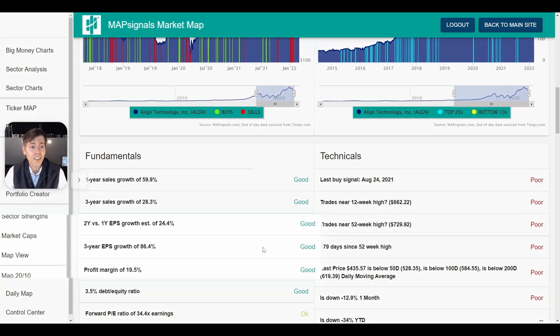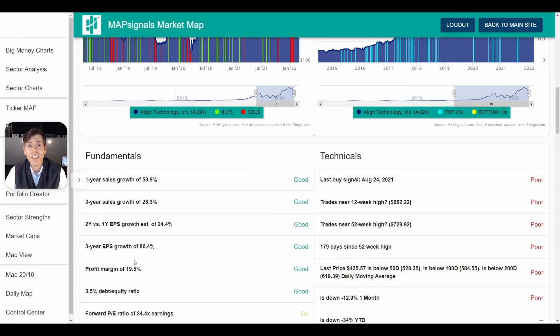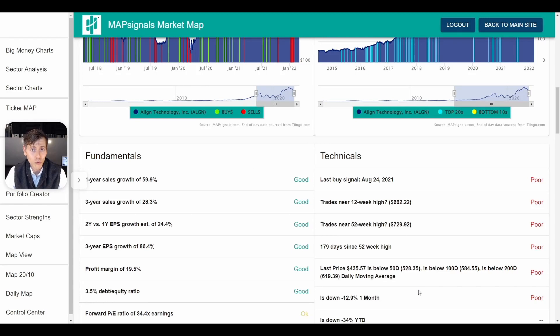The first thing sticking out to me is the three-year EPS growth rate of 86.4% — that is very strong, and the fundamentals just tell you everything you need to know. On the technicals, we can see that the stock is well below the 50-day, 100-day, and 200-day moving average. I think that this stock is a potential growth opportunity.